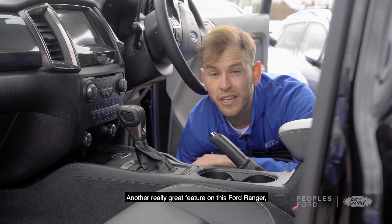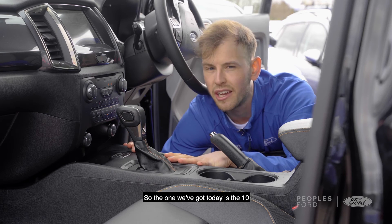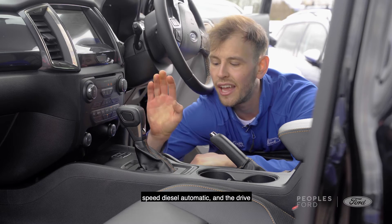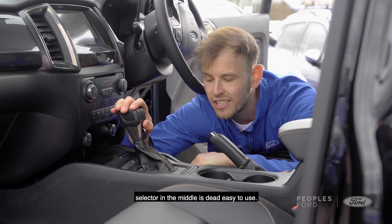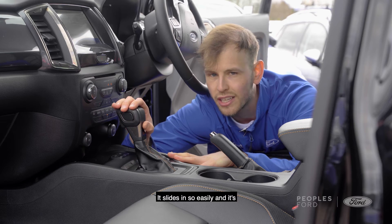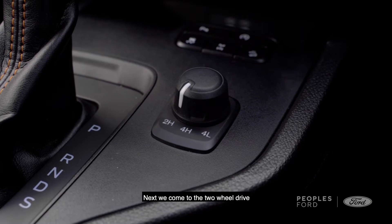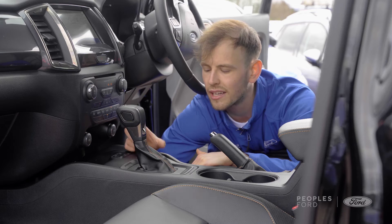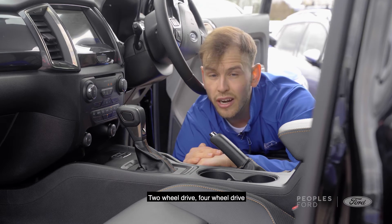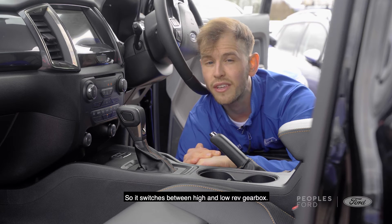Another really great feature on this Ford Ranger Wildtrak is the design of the centre console. The one we have today is the 10-speed diesel automatic, and the drive selector in the middle is dead easy to use — it goes from park, reverse, neutral, and drive. It slides in so easily and has a lever finish on top, so it feels really nice in the hands. Next, there's the two-wheel drive or four-wheel drive selector — just a little switch that switches between two-wheel drive, four-wheel drive high, and four-wheel drive low, toggling between high and low rev gearbox.